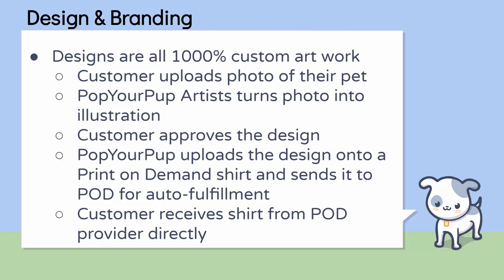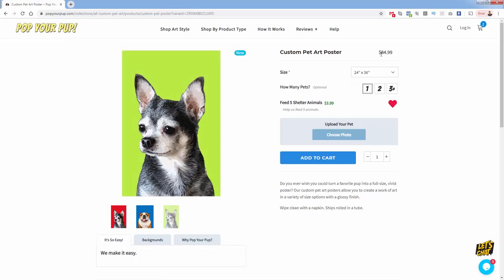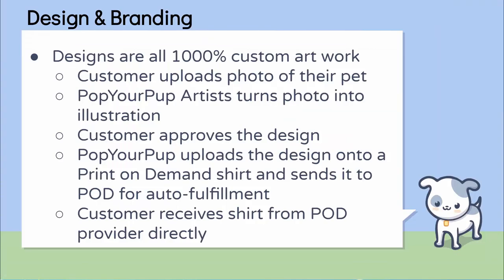The designs are a thousand percent custom artwork. The process is the customer uploads a photo of their pet — they literally upload it to the product page. For example, on a custom poster, 24 by 36 for $85, it costs less than $20 to produce this print on demand. You come over here, choose the photo, and upload a photo of — in this case — a Chihuahua. The Pop Your Pup artist team receives the order and the image attached to the order, and then turns that image into an illustration. It's an illustrated version of the photo, probably done in Photoshop or Illustrator.